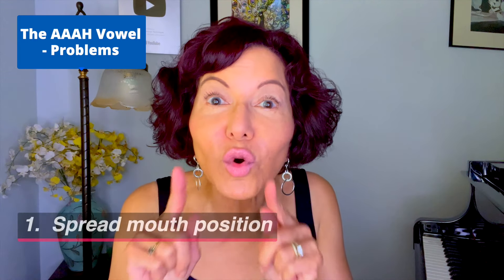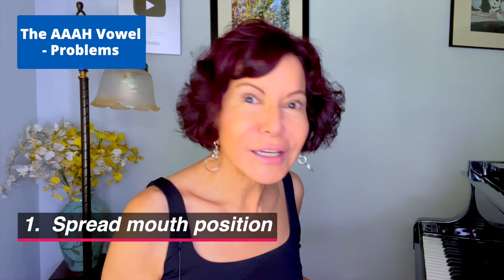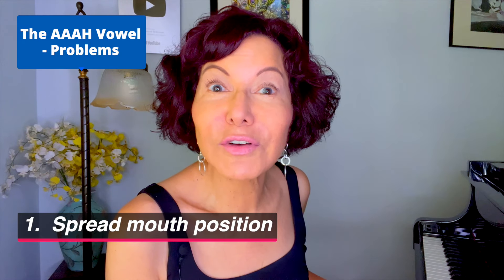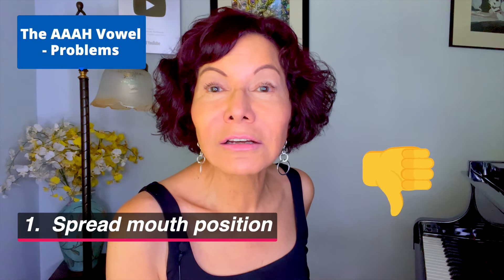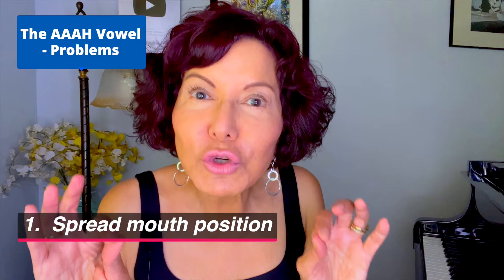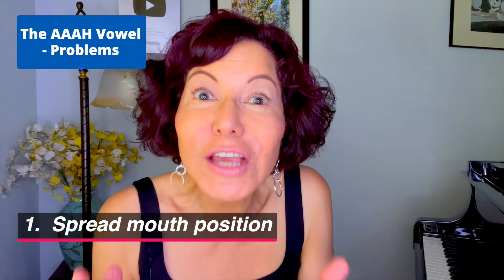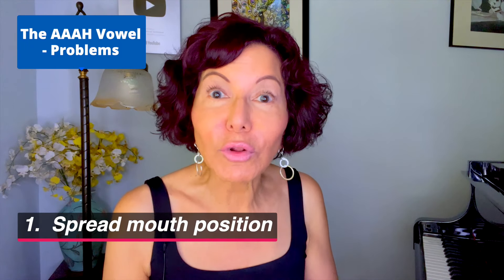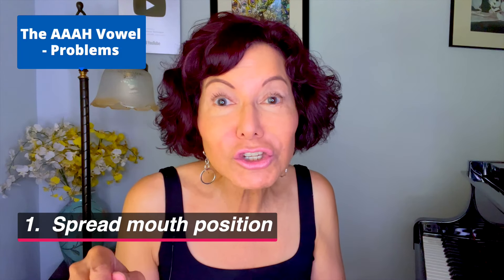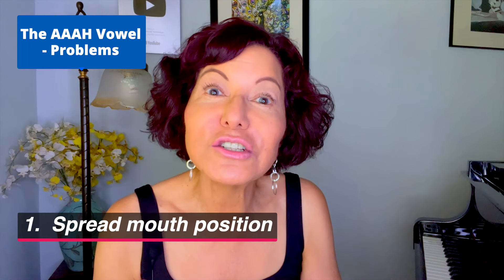The AA vowel is a brighter vowel — that's why I use it a lot with pop singers. But sometimes the vowel gets too bright because of reason number one: spreading your mouth. Here's a nice AA. But if I spread my mouth too much — AA — that doesn't sound good. It lifted the larynx and made my sound too bright. That's okay if it's the sound you want, maybe for a character voice or a really bright and edgy sound, but not as your default.